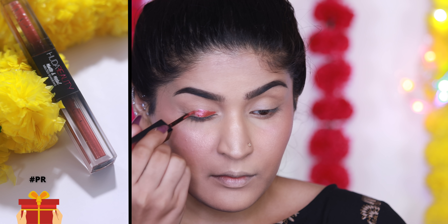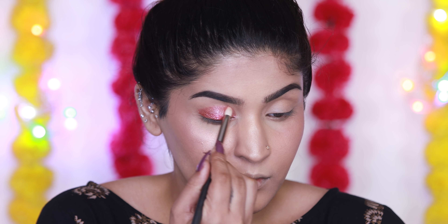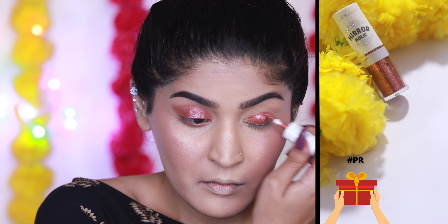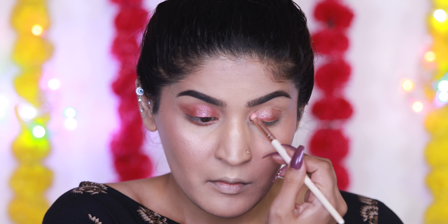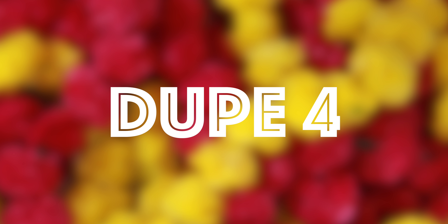The next dupe is an eyeshadow. I have the Huda Beauty liquid eyeshadow — I'm going to use the metallic side only and blend it out in my crease. The dupe for this is from Etude House, from their Mirror Horlic range. The only difference is that the Etude House one is slightly more glittery, which is actually something I like even more.